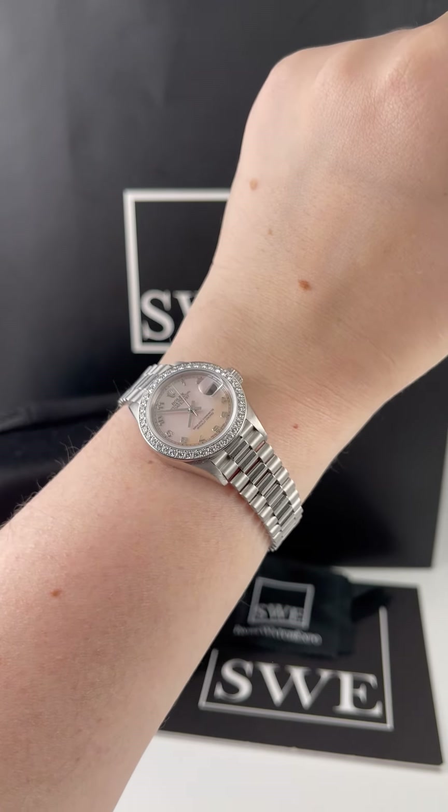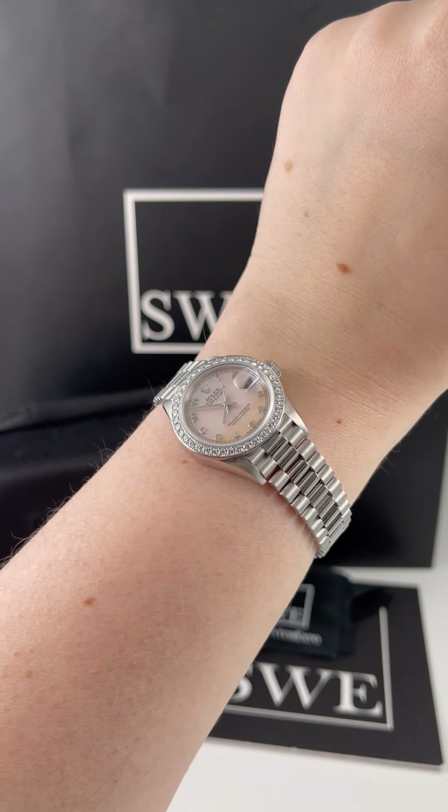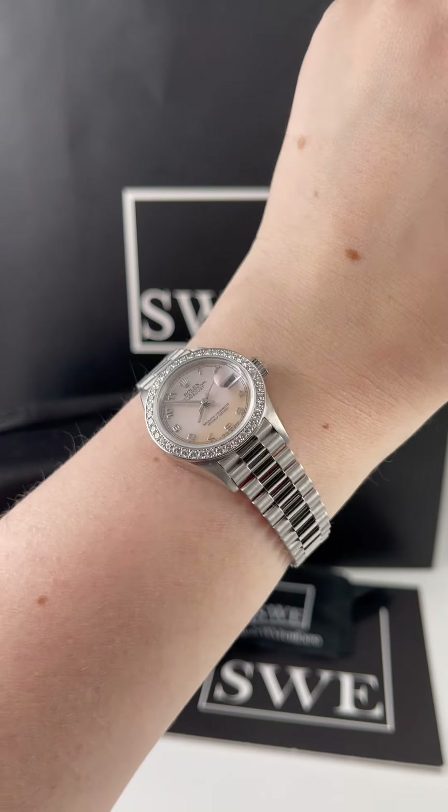So if you're looking for some really beautiful watches — not just Rolex, but Rolex in particular — we have a ton, especially in the ladies collection. Definitely check out everything we have at SwissWatchExpo.com.